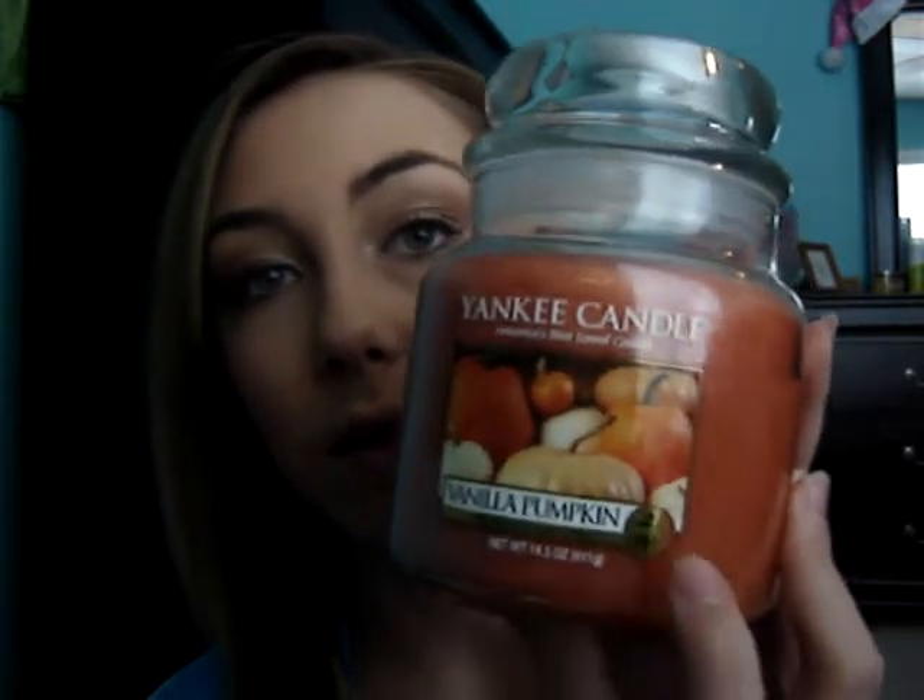If you can see this little sticker in the corner down here, it says that it's a food and spice edition. Apparently Yankee Candle has categories for their candles, and this falls under the food and spice category — which you can kind of figure since it is vanilla pumpkin, which are two really nice food fragrances.